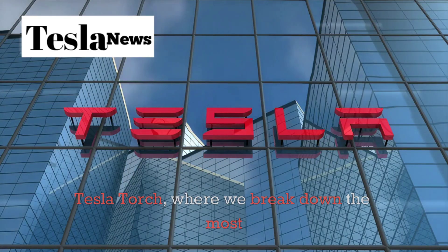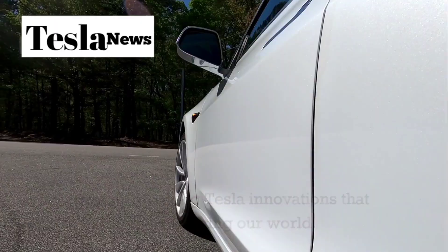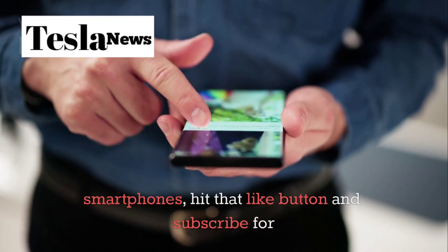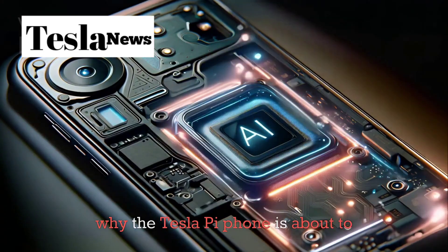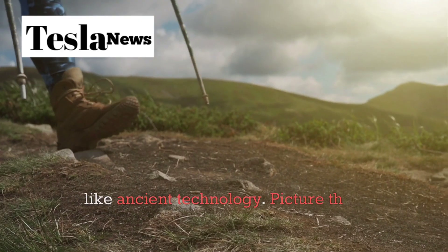Welcome to Tesla Torch, where we break down the most groundbreaking Tesla innovations that are changing our world. If you're ready to see the future of smartphones, hit that like button and subscribe for more cutting-edge tech content. Now, let's dive into why the Tesla Pi phone is about to make every other smartphone on the market look like ancient technology.